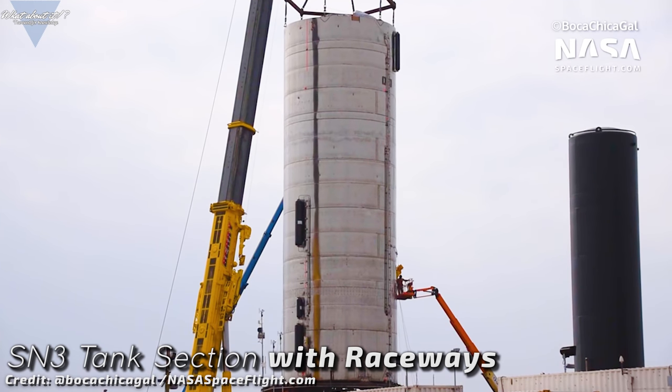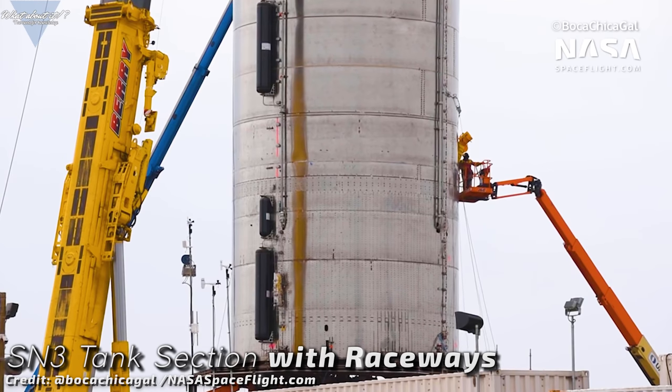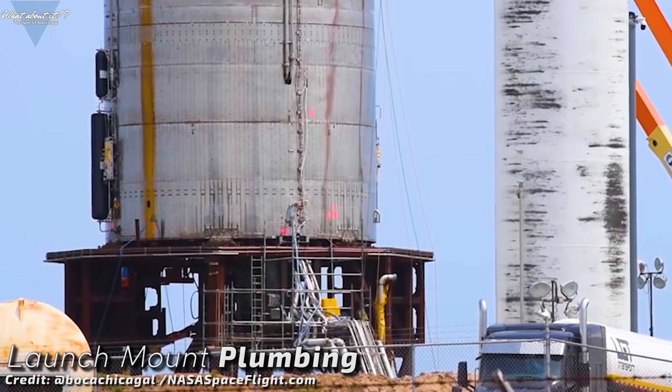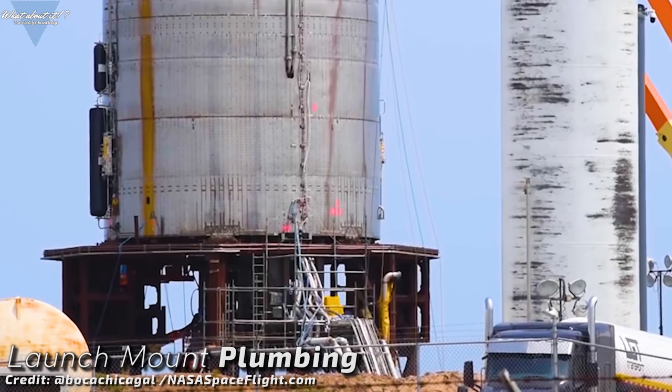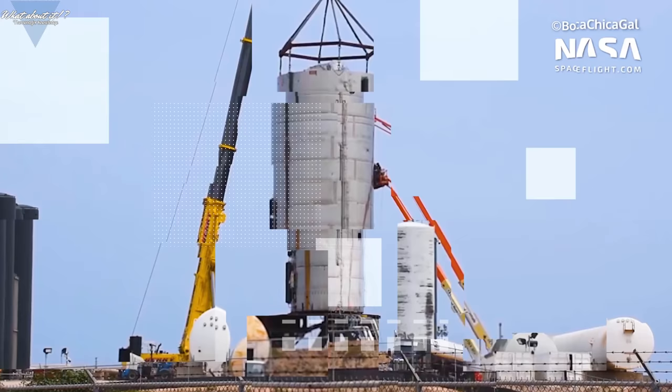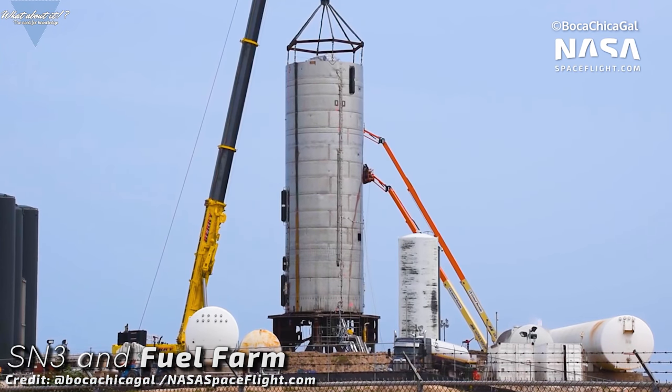This method eliminates the otherwise needed helium tanks and in theory saves weight and complexity. Also, helium would have to be brought to Mars to use as a pressurization method on the return trip. Starships are supposed to generate all fuel in situ on Mars for a return trip, so helium would be yet another component SpaceX would have to bring or produce there. SpaceX has been working on autogenous pressurization for a while — it's one of the main design components of the Raptor engine fuel cycle.